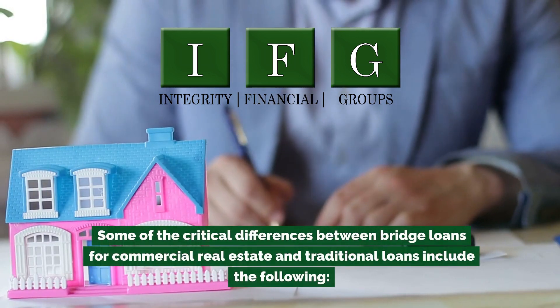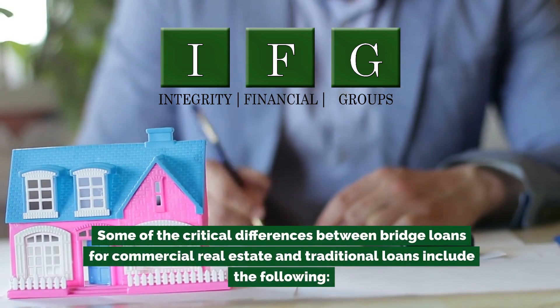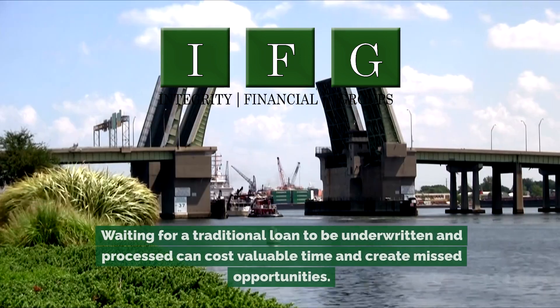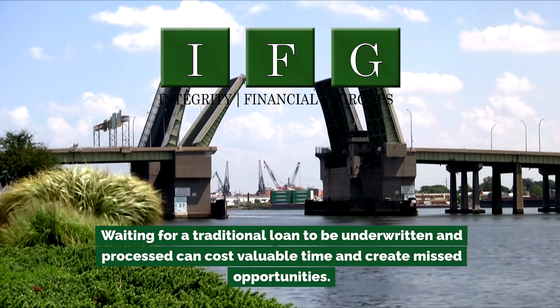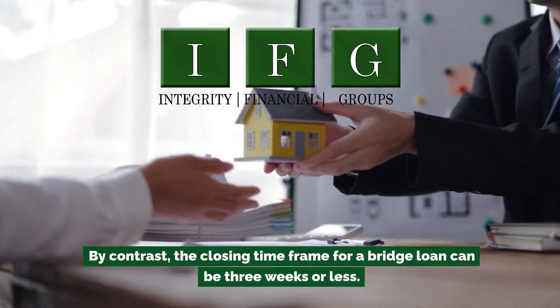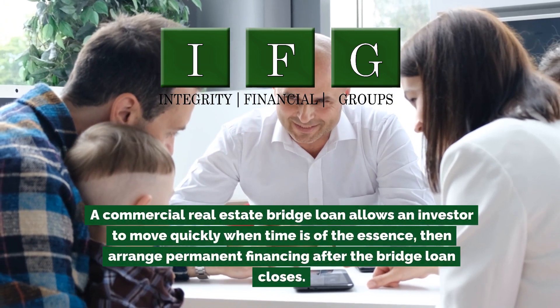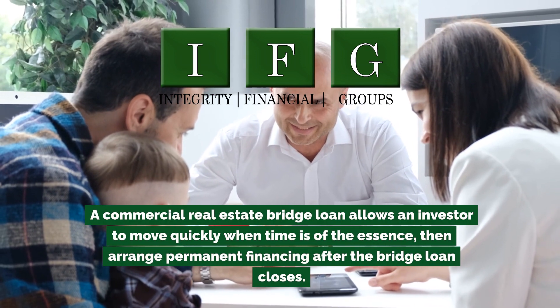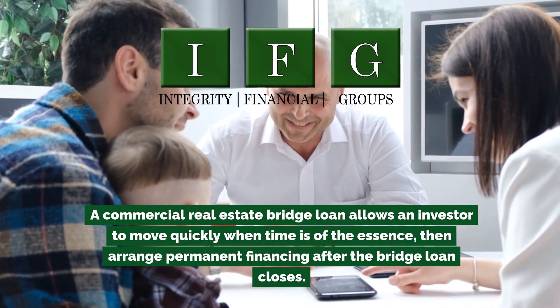Some of the critical differences between bridge loans for commercial real estate and traditional loans include the following. Waiting for a traditional loan to be underwritten and processed can cost valuable time and create missed opportunities. By contrast, the closing timeframe for a bridge loan can be three weeks or less. A commercial real estate bridge loan allows an investor to move quickly when time is of the essence, then arrange permanent financing after the bridge loan closes.